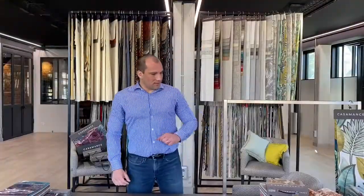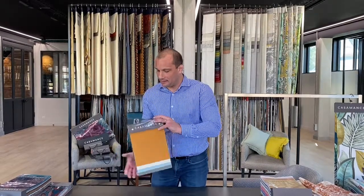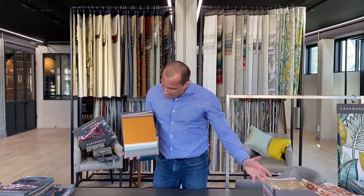Now let's have a look at the next collection, Calis 2. We already launched the first one and we just added one new fabric called Petal. It is a washable double-width linen with cotton and stone-washed finish.